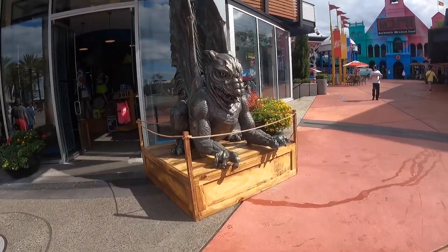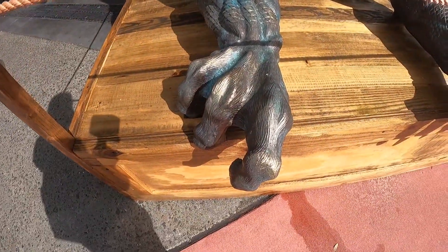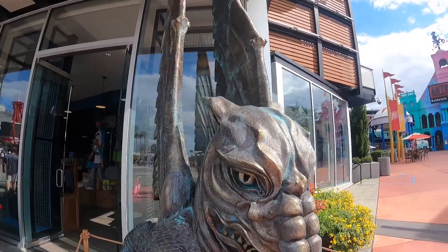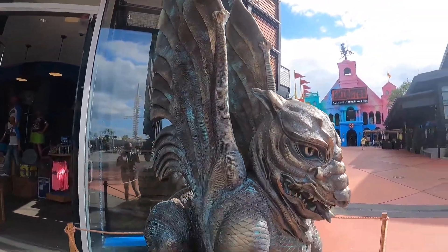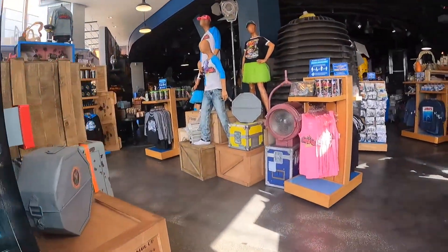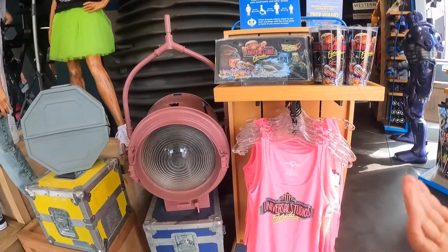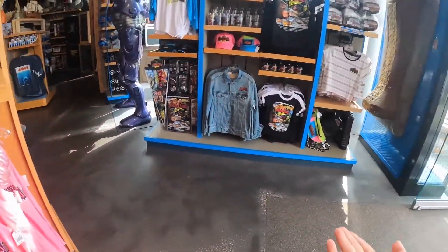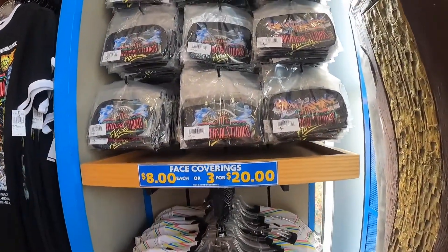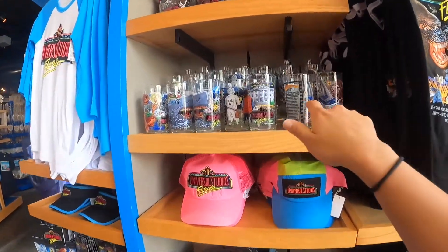As I first come to the entrance of the store you see the bar — look at all those claws. And then when I walk right into the front of the store they have a lot of the virtual Universal merch over here, and they're still selling all these face coverings like Jaws and Earthquake, and the cups.